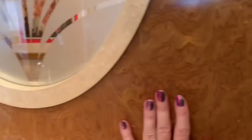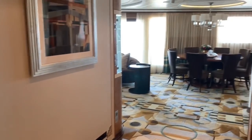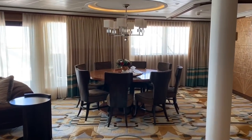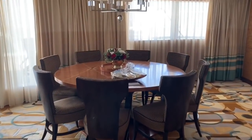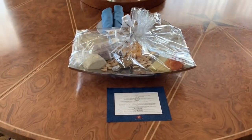As we continue on to the rest of the suite, we have a bathroom here that I've videotaped as a separate video. Coming in, we have a dining room table with seating for eight. They provided us with a fresh floral arrangement and a lovely little cheese plate with a note — very nice.